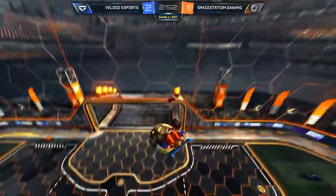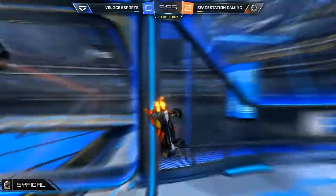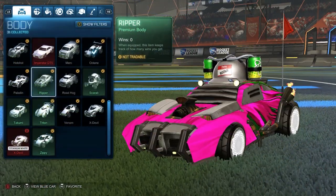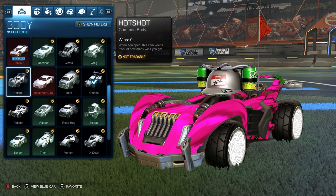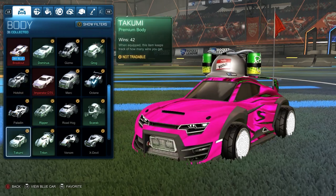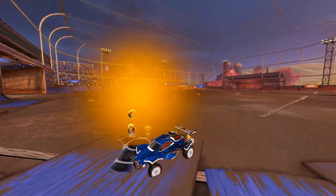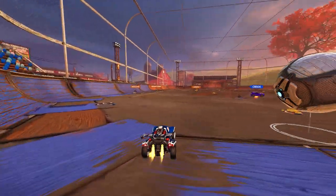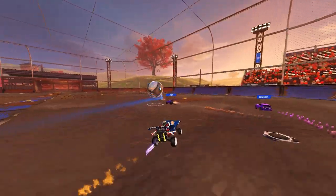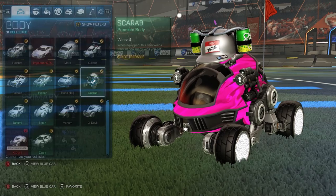To clarify the title of this video: when I say the Octane is the best car, I mean it's the best car for most players. In reality, if you spend enough time getting to know any car, you can play at your best with it. If the Hot Shot were the default car and every pro used it, I'd be saying the Hot Shot is the best — your best car is the one you're most familiar and confident with.